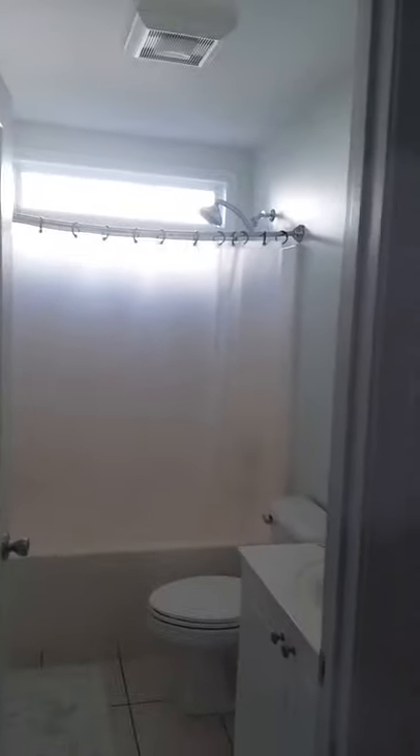Second bathroom. Third bedroom. These windows face west, face the backyard.